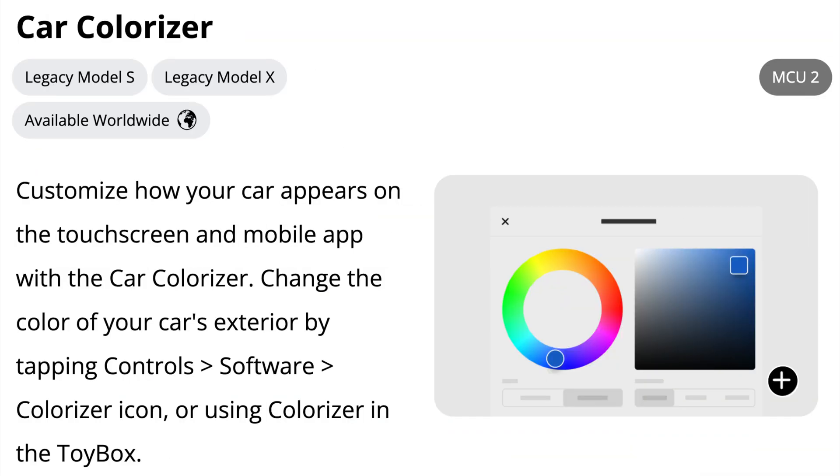Car colorizer is now available on the legacy Model S and X, which means if you have the older Model S or X, you can change the color of the vehicle that's displayed on the screens.